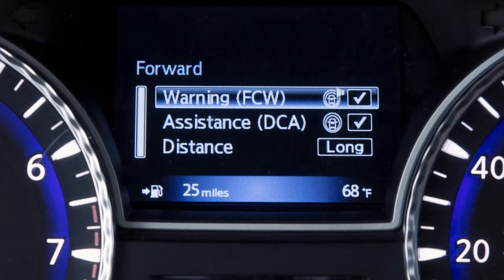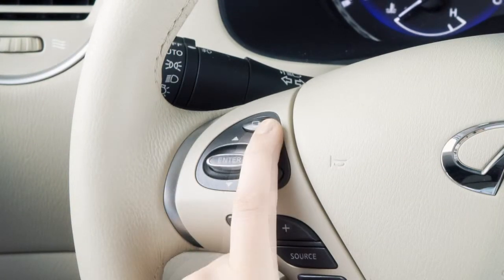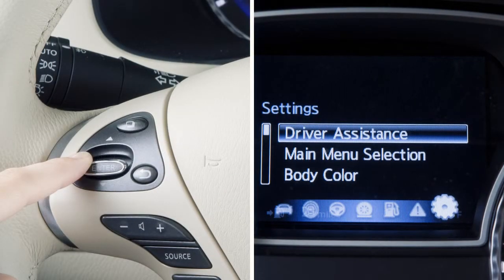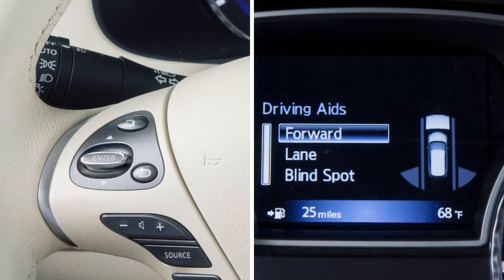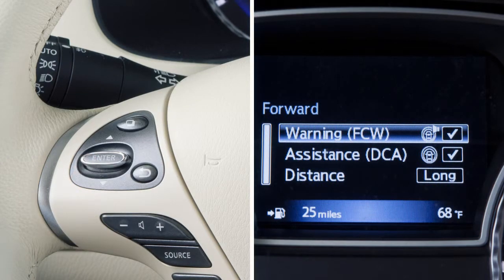To enable or disable the FCW, press this button on the left side of the steering wheel until Settings is shown on the vehicle information display. Use these switches to select Driver Assistance, then press the Enter button on the steering wheel. Select Driver Aids, select Forward, then highlight the feature and press the Enter button on the steering wheel to toggle it on or off.